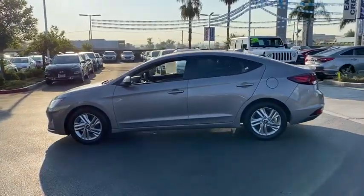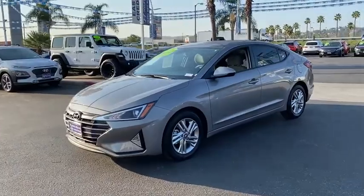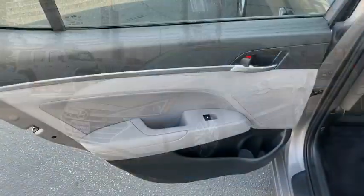Anti-lock braking system. Traction control. Bluetooth wireless data. Hands-free phone. Power steering. Aluminum wheels. Cruise control. Rear defrost.